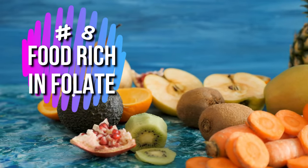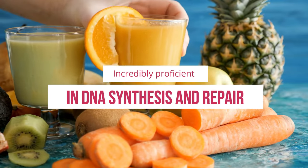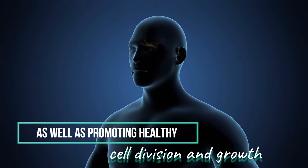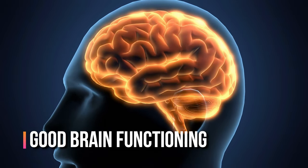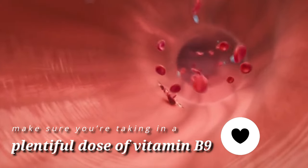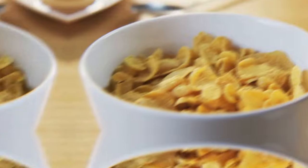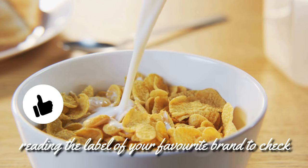Number 8: Foods Rich in Folate or Vitamin B9. Vitamin B9, otherwise known as folate, is incredibly proficient in DNA synthesis and repair, as well as promoting healthy cell division and growth, and good brain functioning. Find yourself deficient of B9 and you might experience a decline in blood platelet count as a direct result. You'll be able to find vitamin B9 in folate-rich foods like asparagus, spinach, orange juice, and beans. Some cereals are also fortified with vitamin B9, so it's worth reading the label of your favorite brand to check.